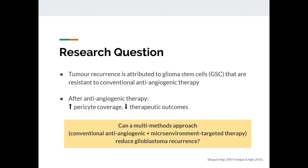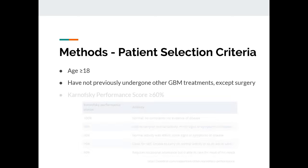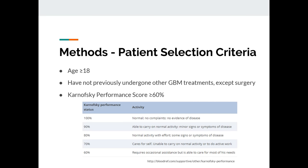We're wondering: can a multi-method approach — combining conventional anti-angiogenic therapy with a therapy that targets the microenvironment — reduce glioblastoma recurrence? To determine if this approach will be effective in decreasing tumor recurrence, we will conduct a clinical trial. Patients must be at least 18 years of age, must not have previously undergone any glioblastoma treatment except surgery, and must have a Karnofsky performance score greater than or equal to 60%. This score measures a patient's functional status and their ability to tolerate and survive cancer treatments such as chemotherapy.